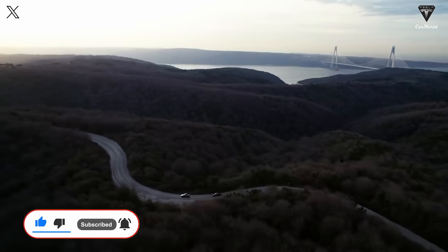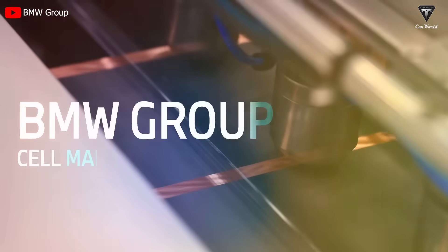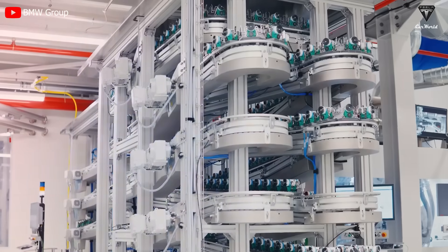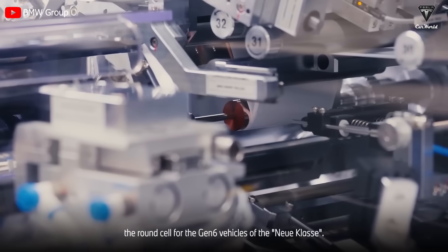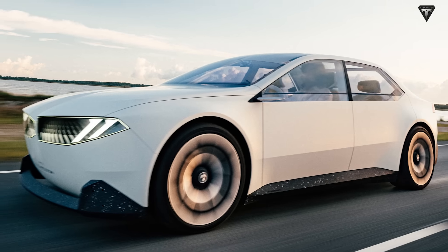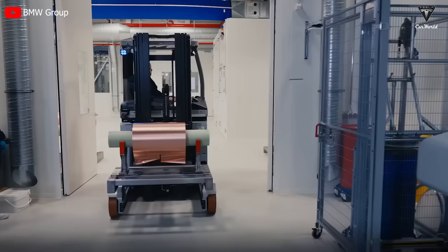Now, let's get started with today's content. Speaking of BMW, the company has long favored large cylindrical batteries after observing Tesla's achievements. In September 2022, BMW announced that it would adopt entirely new large cylindrical batteries for the new class models starting in 2025. So, the 4695 is what they're aiming for.